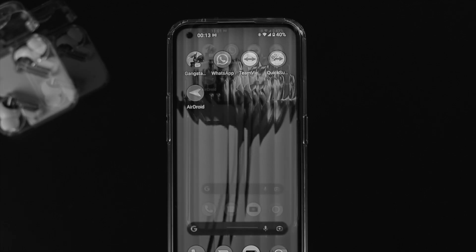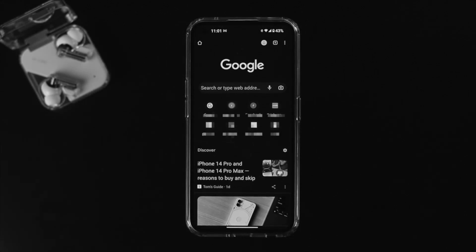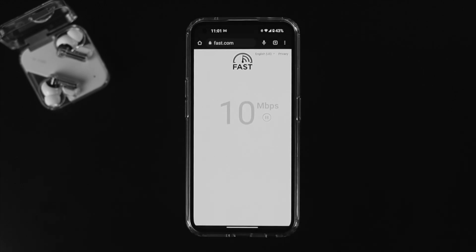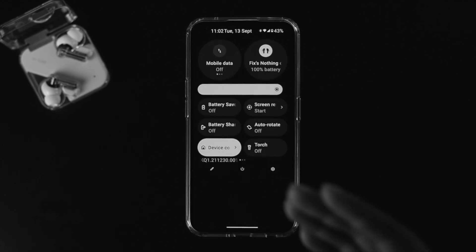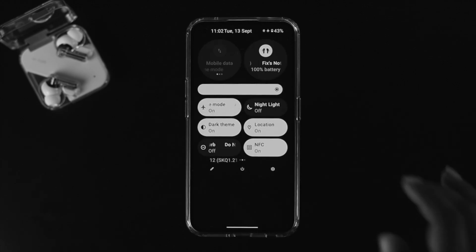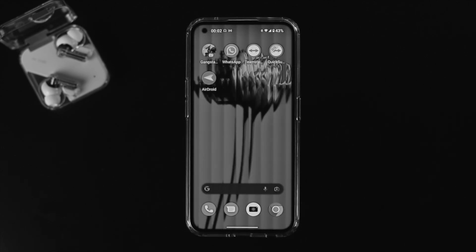The very first thing to check is your internet. Open up your browser on your Nothing Phone 1 and type fast.com. If you find that your internet speed is too poor, swipe down from the top and enable airplane mode. Wait a moment, then turn it back off. Check if your problem is resolved.